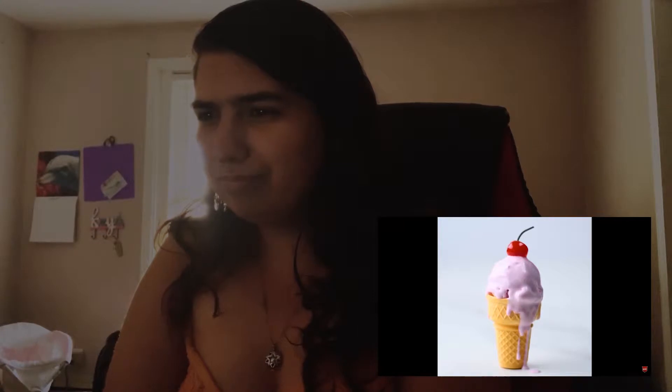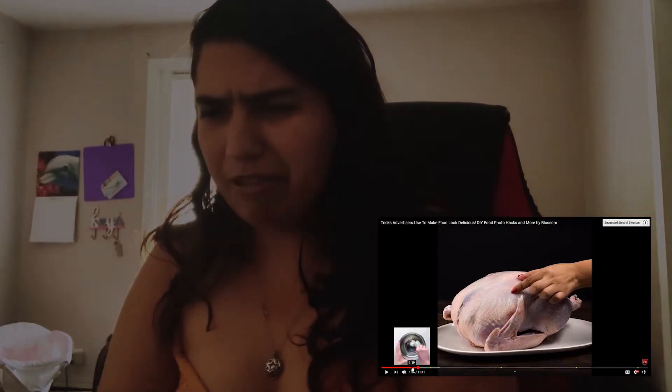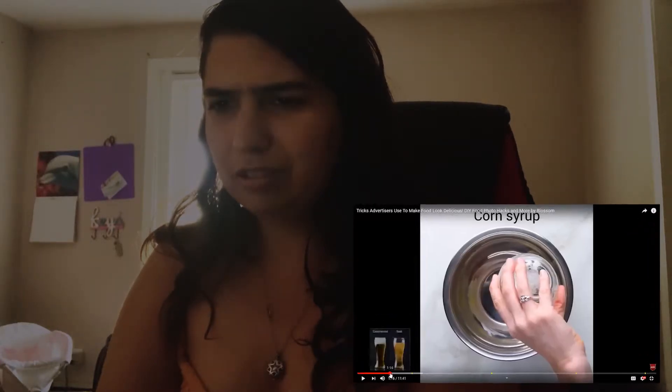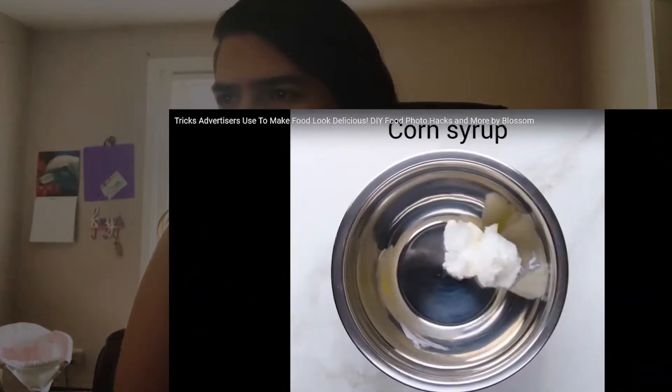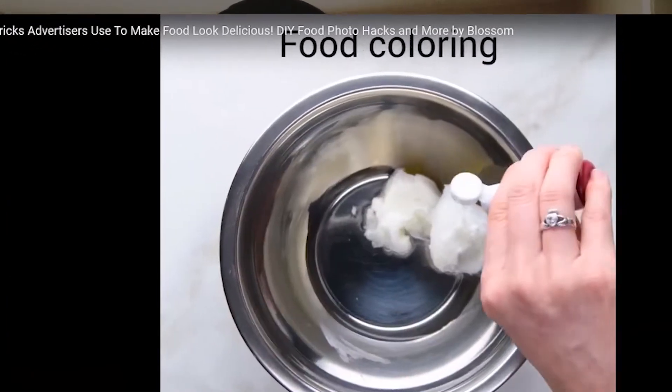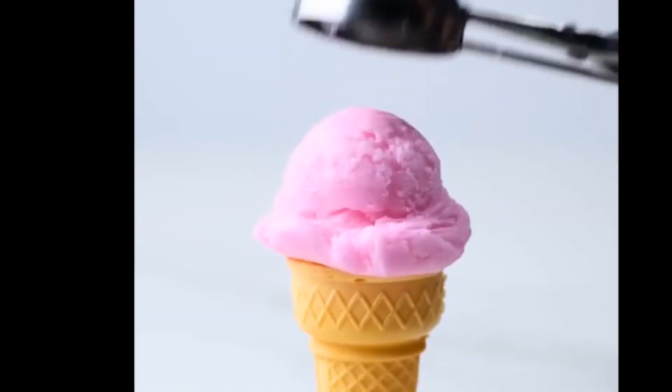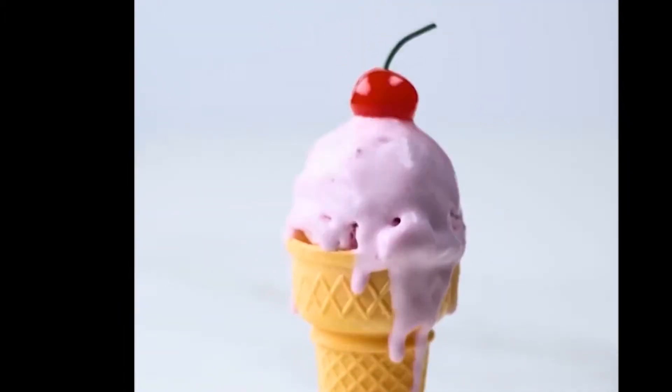That is ice cream? How is ice cream made? Corn syrup, shortening, food coloring. Add them shortening? That is a lie.